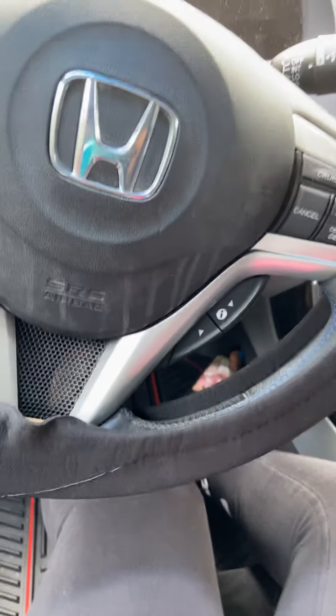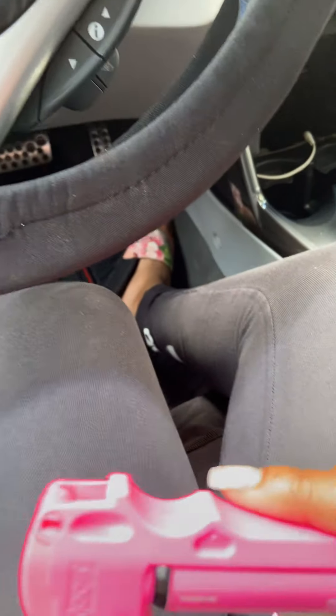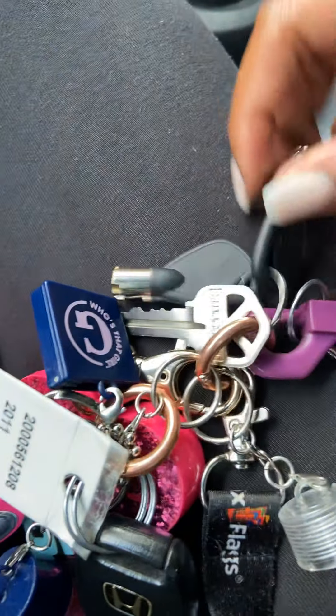This is my first car. Here's my keys — I have a pepper spray. Here's my actual key, it's a Honda. My house key, door key, my safe key.